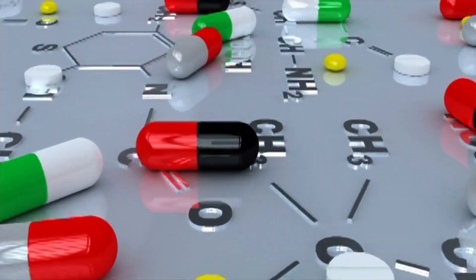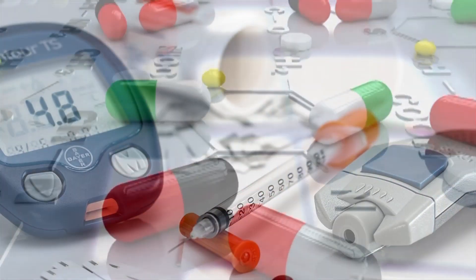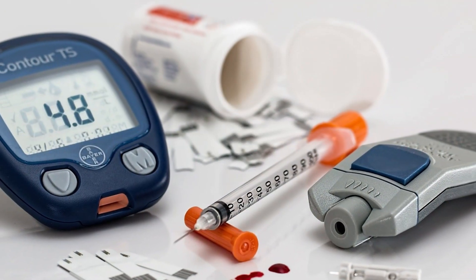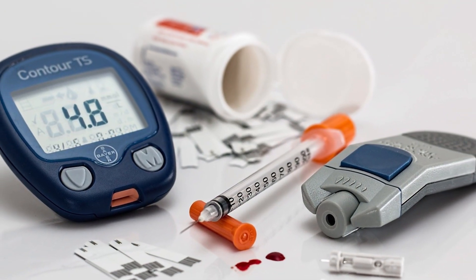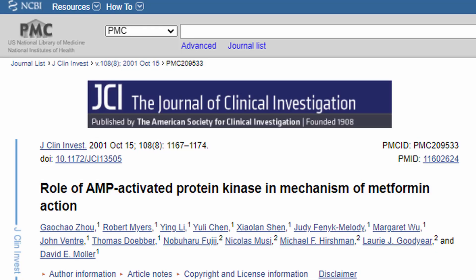Metformin is a medicine used to prevent and treat type 2 diabetes, and it does this by improving the way your body handles insulin, which in turn leads to lower blood sugar levels. Because of this, it impacts many diseases simultaneously through the power of AMPK activation, something we will look at later.